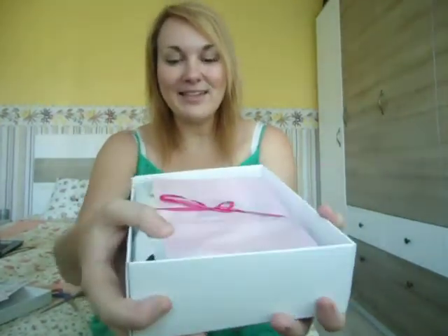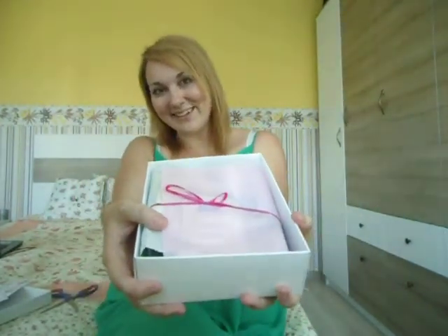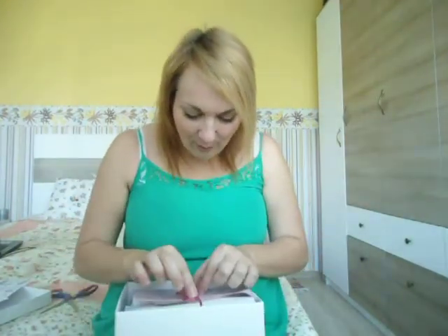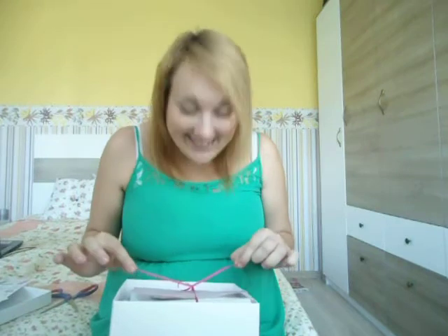They've also written my name here — it's really nice, that's so kind. Look at it! I'm just scared that it's gonna fall down, but it's really cute actually. So I'm just gonna start opening it — I'm so excited!